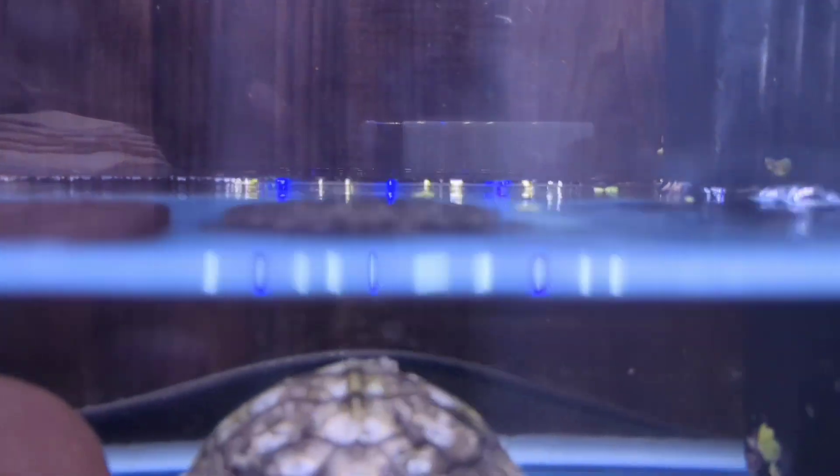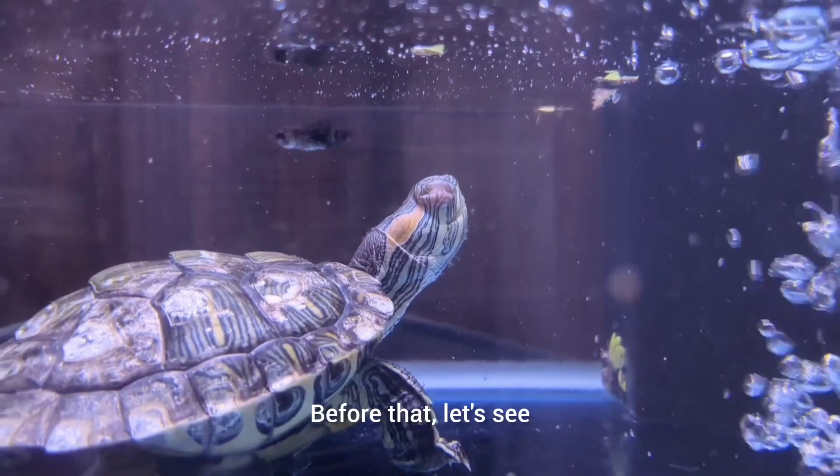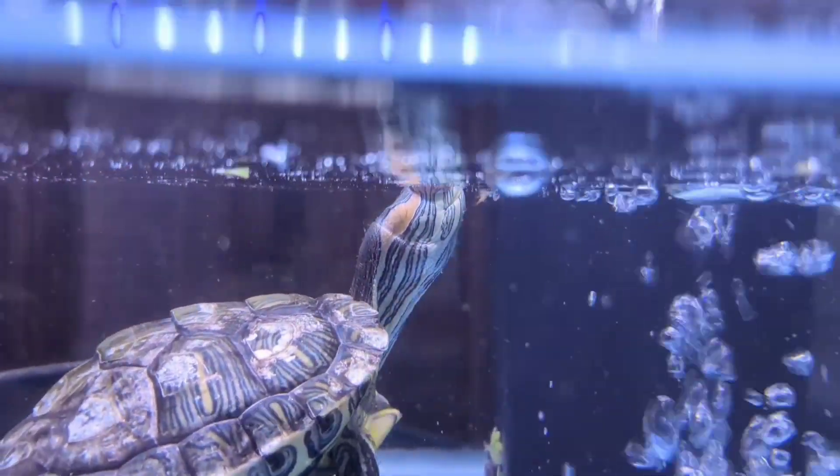This is a very simple and short video on how to treat your turtle's swollen eye infection. Let's see what causes the swollen eyes in turtles.